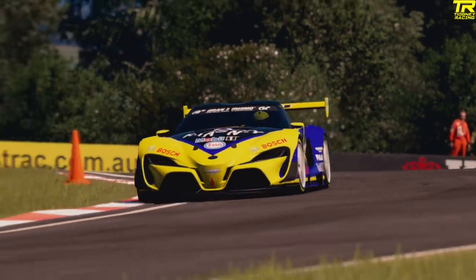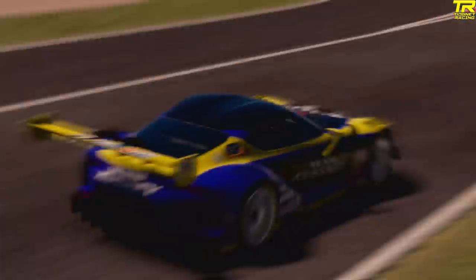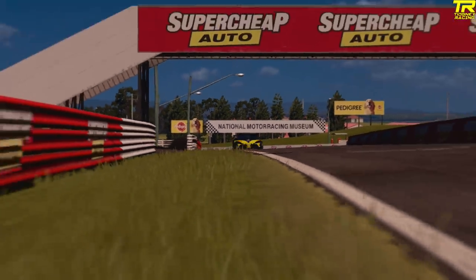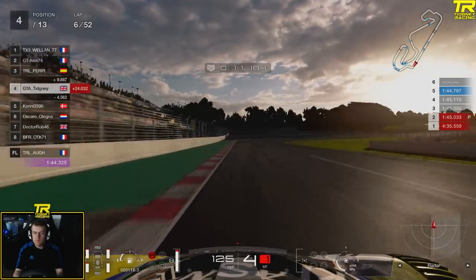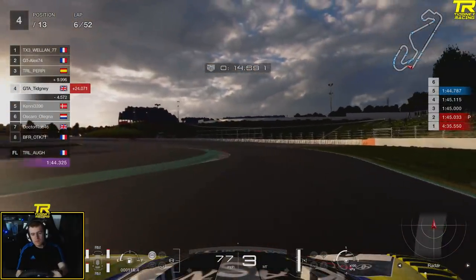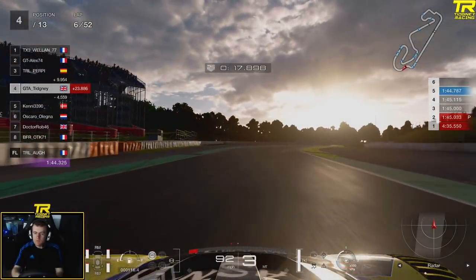We're now going to look at some of the more unique corners within Gran Turismo and the racing world. Here we are at Catalonia in the International Gran Turismo League race in the FT1, looking at the long right-hander. This chicane obviously has an impact. Essentially we've got basically 180 degrees — we're going back on ourselves to then go into a sharper right-hander which we'll look at as well.